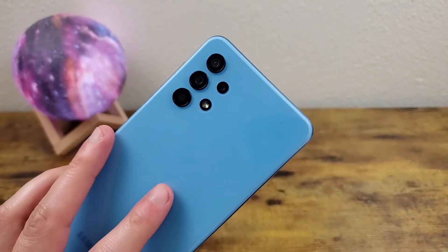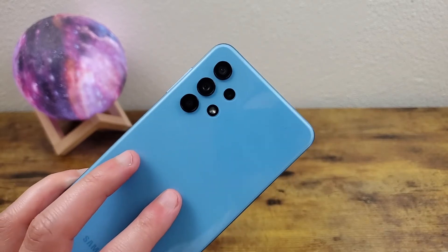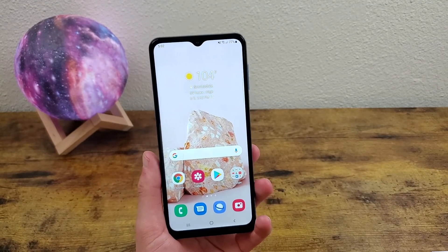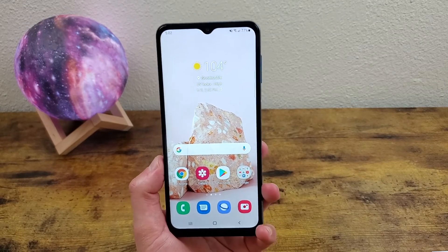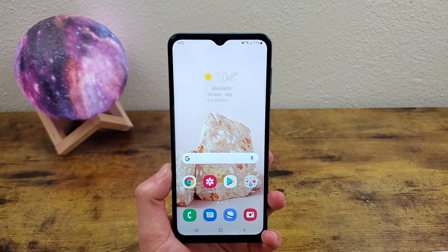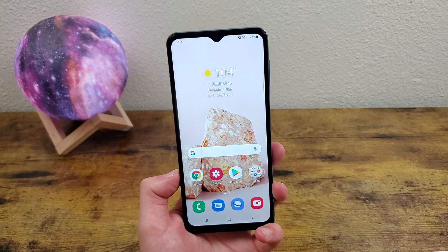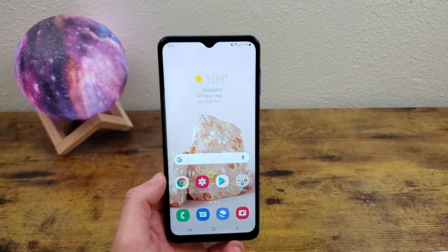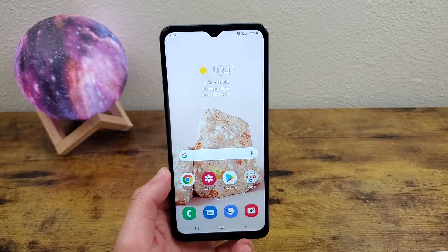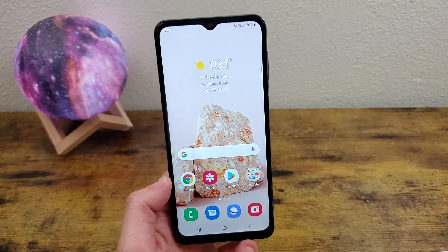There's a quad camera setup on the rear with a 48 megapixel main camera, an 8 megapixel ultra wide camera, a 2 megapixel depth sensing camera for portrait mode, and a 5 megapixel macro camera. This has pretty much every camera feature you could ask for, and these cameras are really high quality — you can take some real good pictures. In addition to that, while the front camera can only shoot 1080p, you can shoot 4K videos with the rear camera, which is really impressive for the price range.